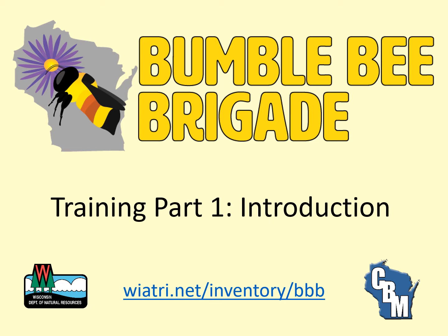In addition to these training videos, the project website includes many resources such as a volunteer manual, data sheets, frequently asked questions, field guide, and identification materials. This video provides an introduction to the Bumblebee Brigade.